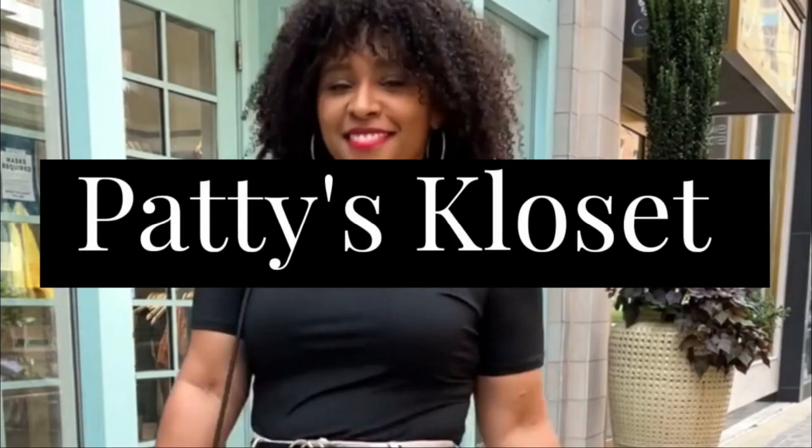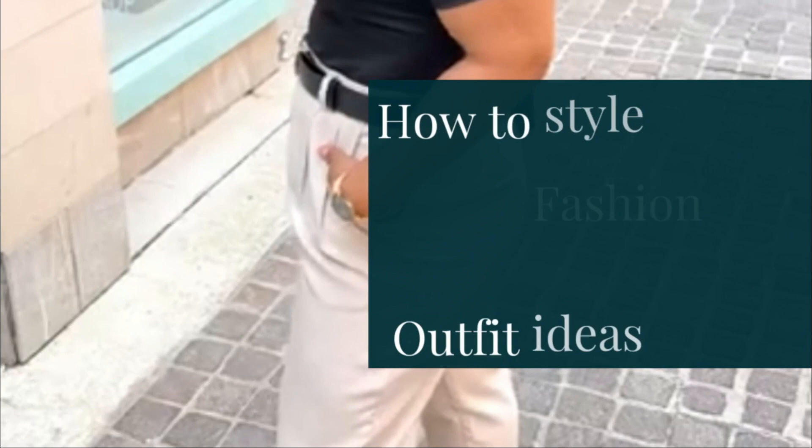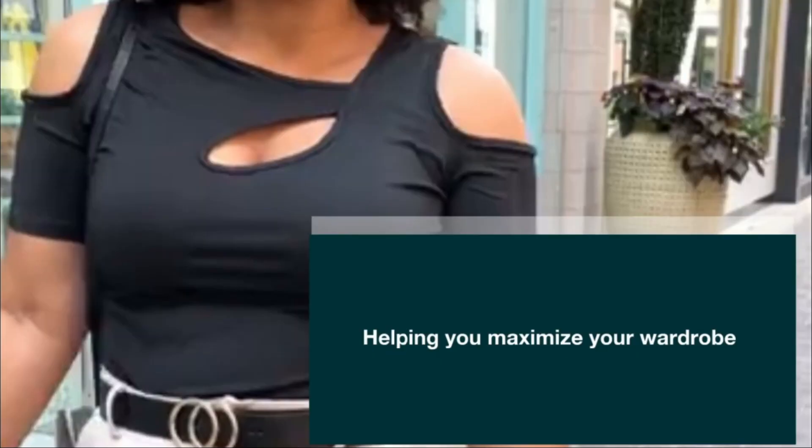Different ways to style a pleated skirt. In today's video, I'm going to be showing you how to style a pleated skirt in different ways — taking one pleated skirt and creating five outfits. I feel like that's a great way to maximize your wardrobe, and that's exactly what this channel is about. I want to help you maximize your wardrobe with the pieces you already have by repeating your clothes in different ways.